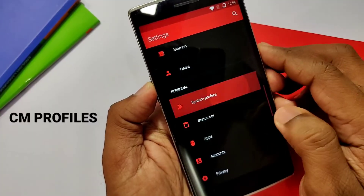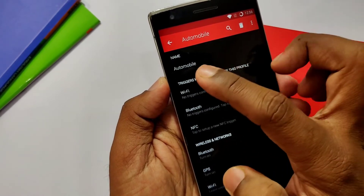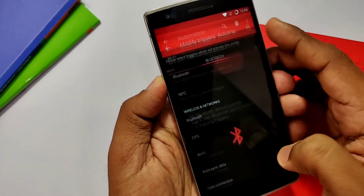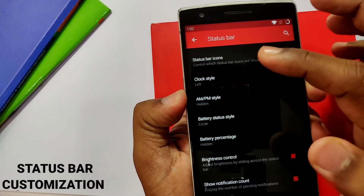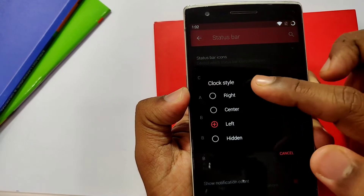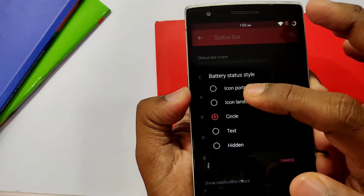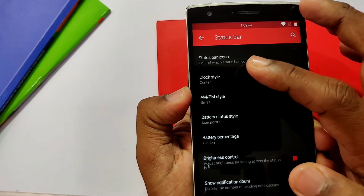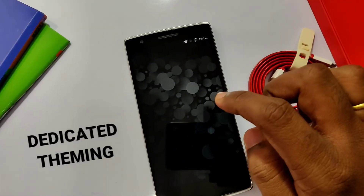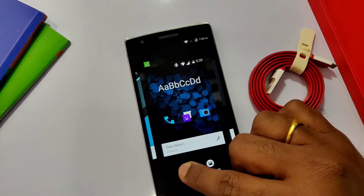CM profiles have the ability to set different settings for each profile, including ringtones, Wi-Fi, NFC, and Bluetooth toggles — just switch your assigned profile and it's all done. The status bar customizations are still not so refined in Pixel ROMs, but CM offers changing the clock position, adding AM/PM seconds in the status bar, changing battery styles with battery icons, battery percentage, and quick pull-down options. The theming option is what makes me stick with this ROM — no custom ROM or current Pixel ROM has such custom theming ability.